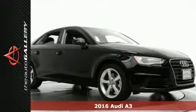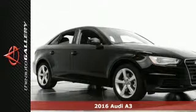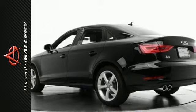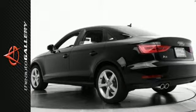This 2016 Audi A3 1.8T Premium has a charming black exterior and an ideal black leather interior. Factory equipped with an impressive 4-cylinder 1.8-liter turbocharged engine and 6-speed dual-clutch transmission.